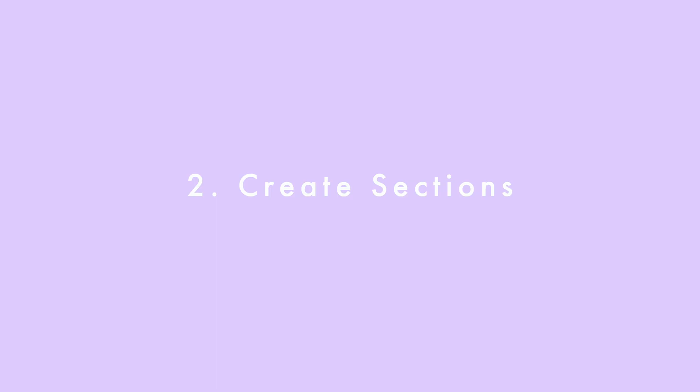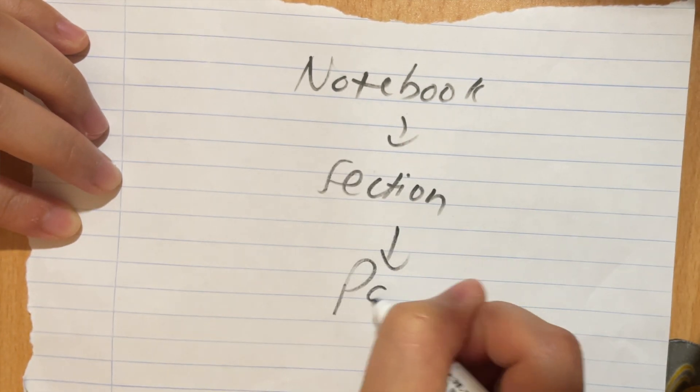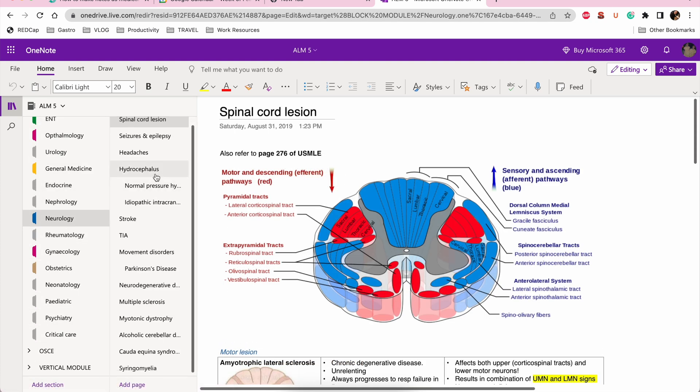Number two: OneNote allows you to create sections, subsections, and pages. Within each notebook, you can create a section or subsection for your specific subjects. For example, I would create a neurology section, and within that section create pages for specific neurological conditions. This is a great way to structure your notes instead of having them in chronological order like lecture one, two, three, four, five — which makes it really hard to revise when notes aren't structured under relevant topics.